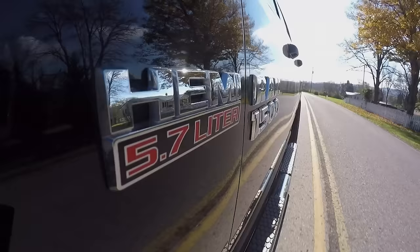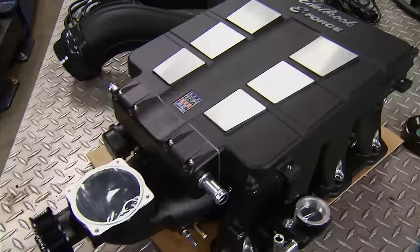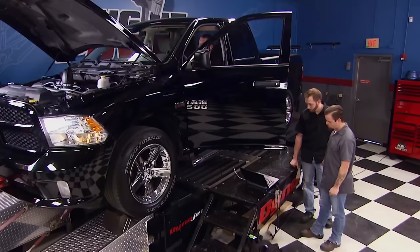It's black, it's big, and it's got a Hemi. The guys will upgrade this 5.7 Ram with a roots-style blower and exhaust for more power, then roll it on the dyno for proof. That's all today on Truck Tech.